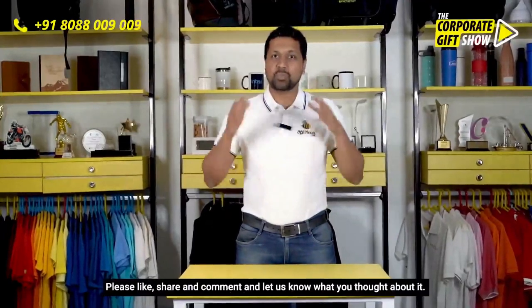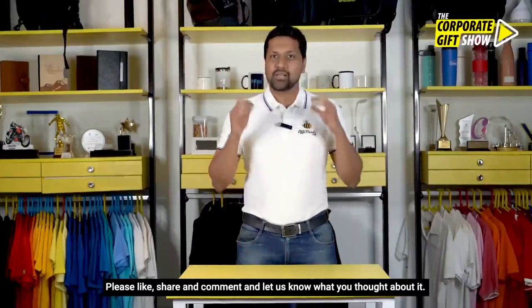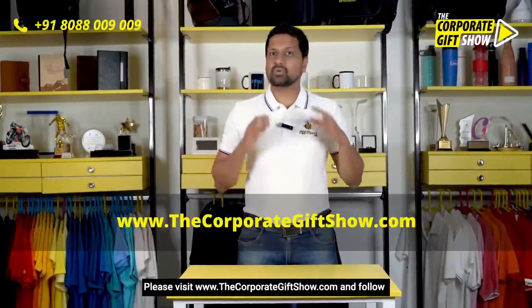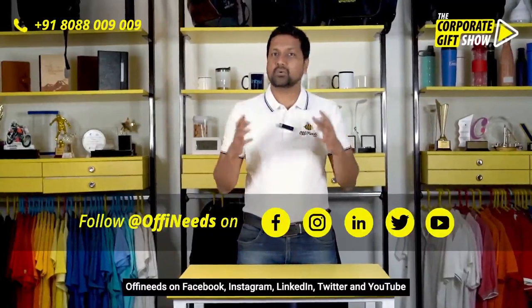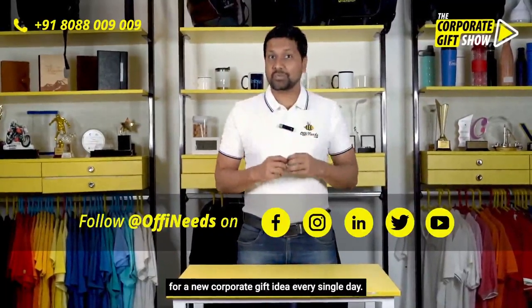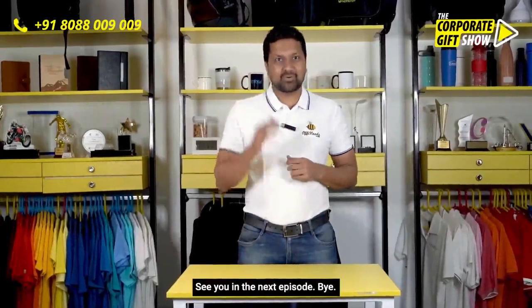I hope you liked this episode — please like, share, and comment and let us know what you thought. Please visit www.thecorporategiftshow.com and follow Offeneats on Facebook, Instagram, LinkedIn, Twitter, and YouTube for a new corporate gift idea every single day. See you in the next episode, bye!